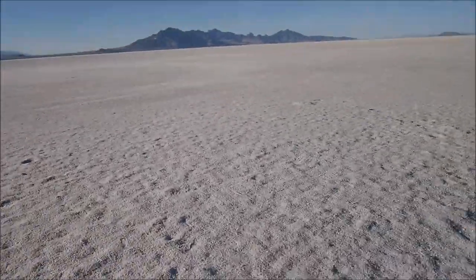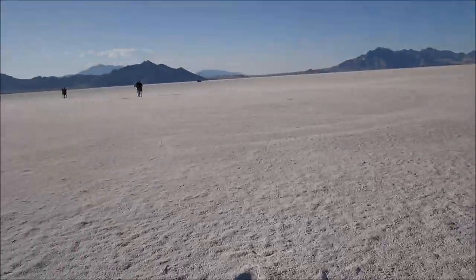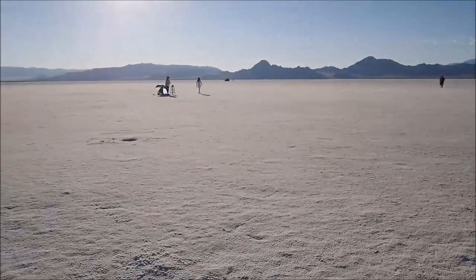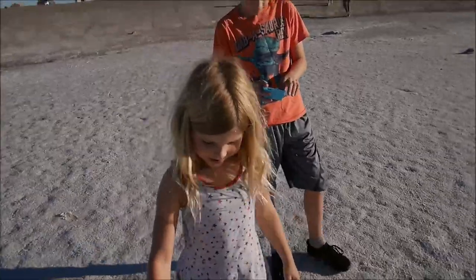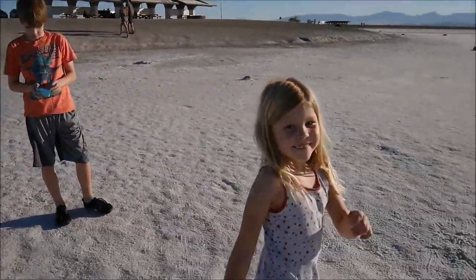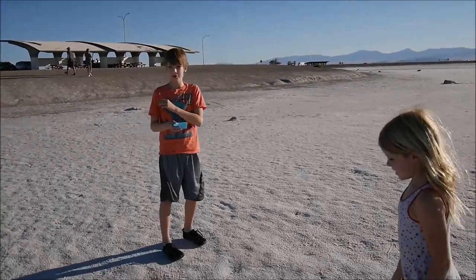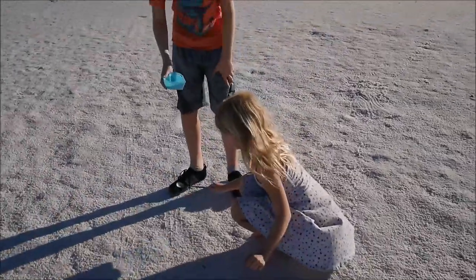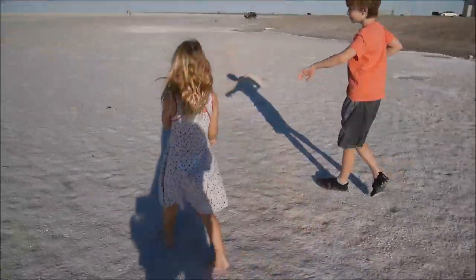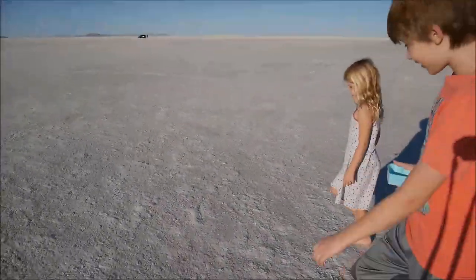I think the further we go it will be drier, there in the middle. People are making photo shoots. It's crunchy — how does it feel, sweetie? It's really salty! It's real salt. Maya, try it. Did you lick it, Maya? Definitely salt. It's cool, right?